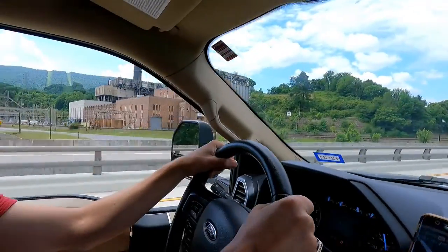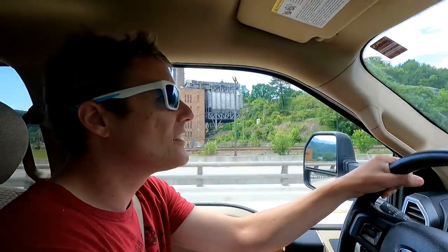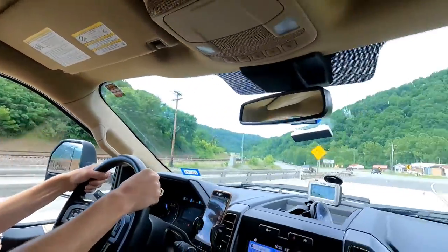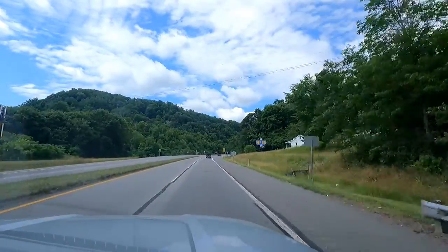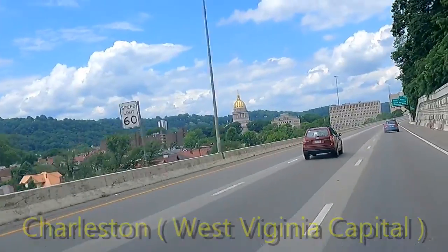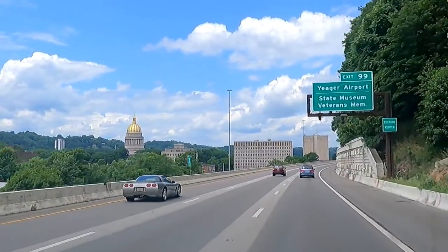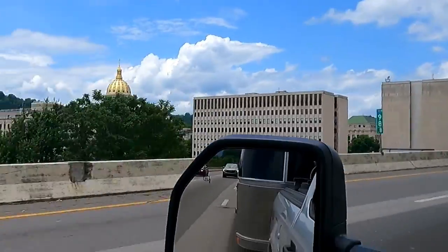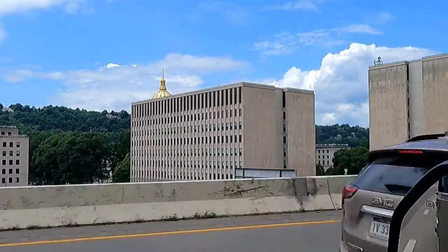That's probably an old coal-fired power plant. Wild and wonderful West Virginia! That golden building is the capital of West Virginia — we're in Charleston here, guys. Yeah, it's the capital building — that's where they make laws and stuff.